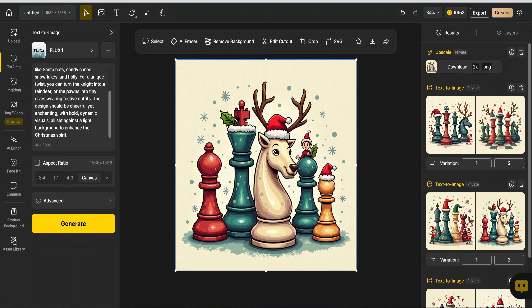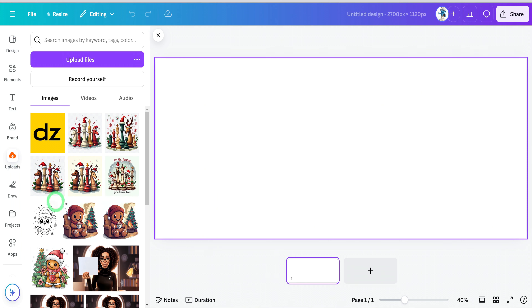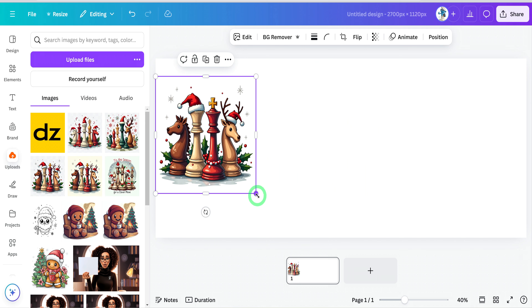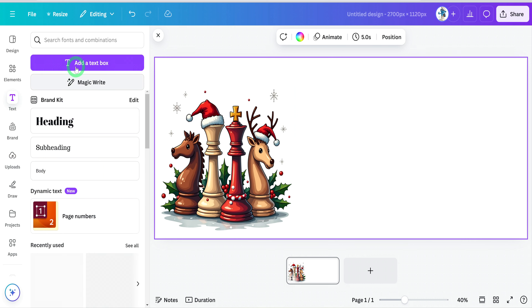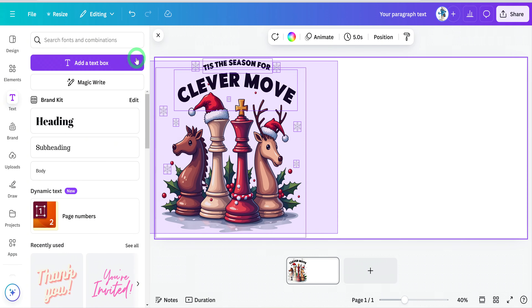Now that we have our image, let's head over to Canva to complete our design. Click on Custom Size — for Printify mugs, we'll use 2700 x 720 pixels. This opens a blank canvas. Upload the image we just downloaded, then click on it to add it to the canvas. Since the background is already removed, position it on the left side of the design and adjust the size as needed. Now let's add some text. Click Add Text Box, increase the box size, choose a font you like, type in your message, customize the text, and you're all set to create a unique mug design.